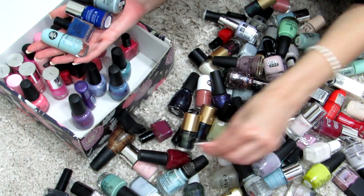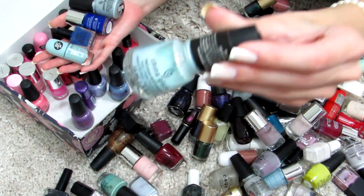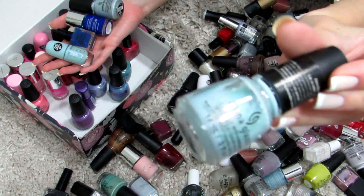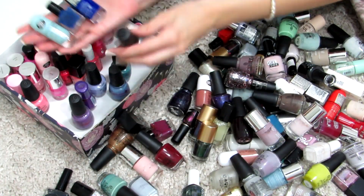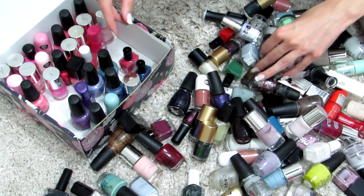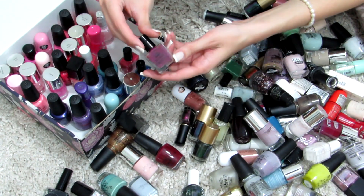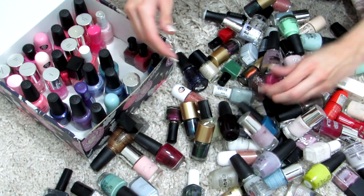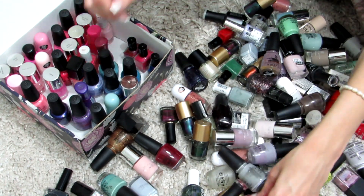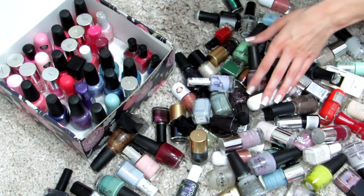I've also added some blue nail polishes because I have a lot of shades of blue. I found some purple ones too, but blues I really love — the pastel ones and different variations. I think blue looks beautiful and classy on nails. I'll be storing them together with the pinks, going from pink to purple and eventually to green shades.